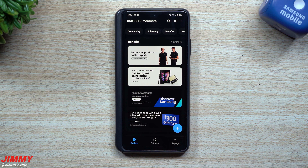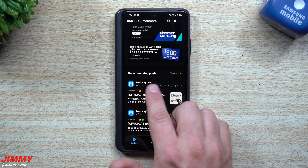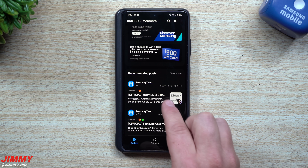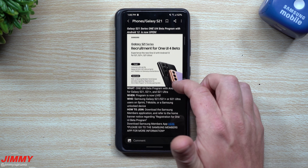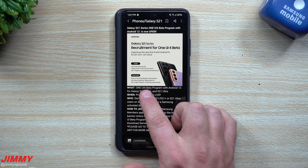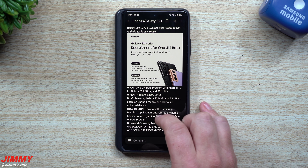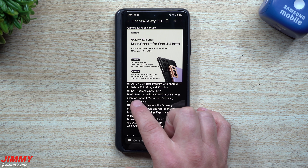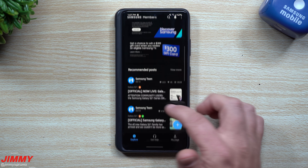Where you want to go is inside of your Samsung Members application. I just opened this up about six or seven minutes ago, scrolled down, and noticed that the Samsung team wrote something — I believe it was this morning at 8:13 — and it says 'Official, now live.' This is where you want to go inside of Benefits and sign up. It's the Android 12 beta program for Samsung One UI 4, available for the S21, S21 Plus, and S21 Ultra, live right now for Sprint, T-Mobile, or Samsung unlocked devices.